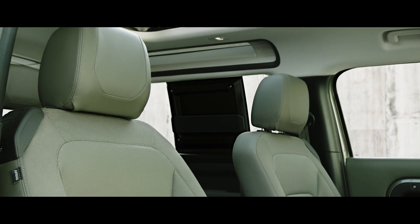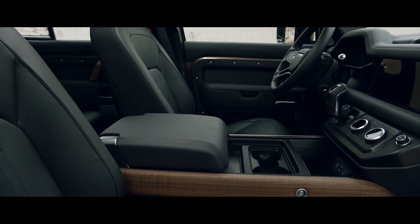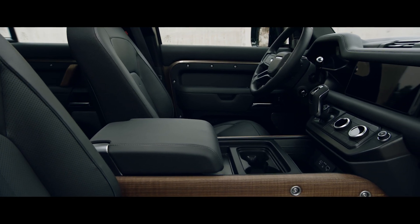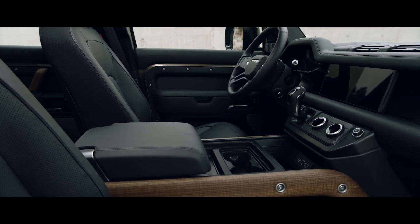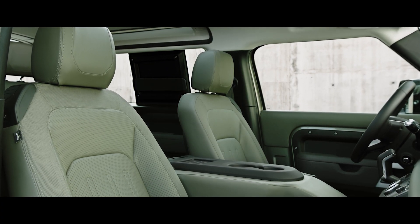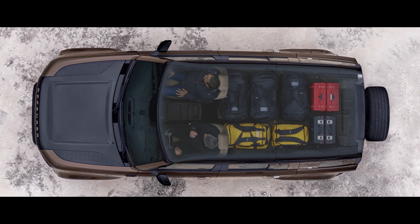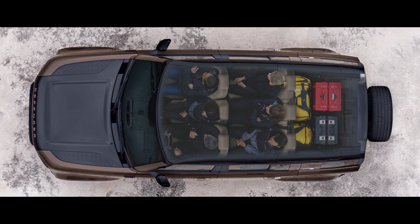Choose between a cabin walkthrough or a front jump seat. Or select a front centre console, with or without a refrigerator. You also have a choice of five or six seats in the 90, or up to seven in the 110. Ensuring the space can be configured any number of ways, including yours.